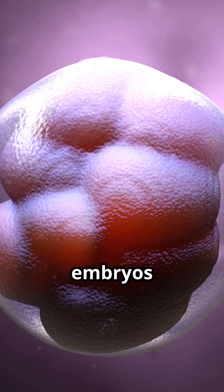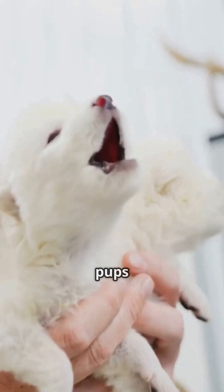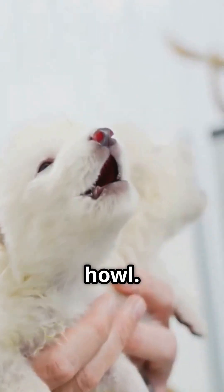These combined mom and dad cells were developed into embryos that were implanted into surrogate hound-mixed dogs. The result was pups that are larger in size, more muscular, have white coats, and this unique howl.